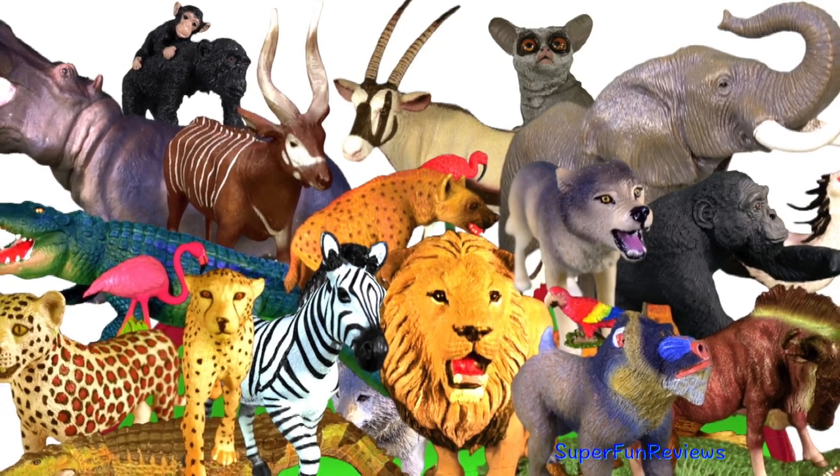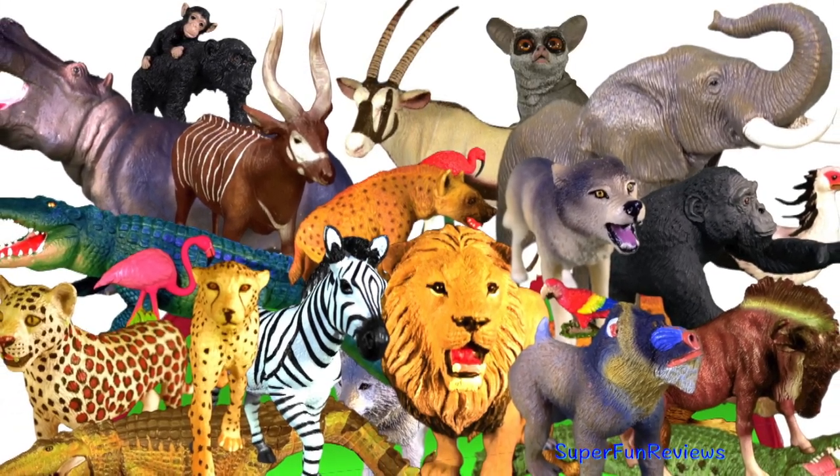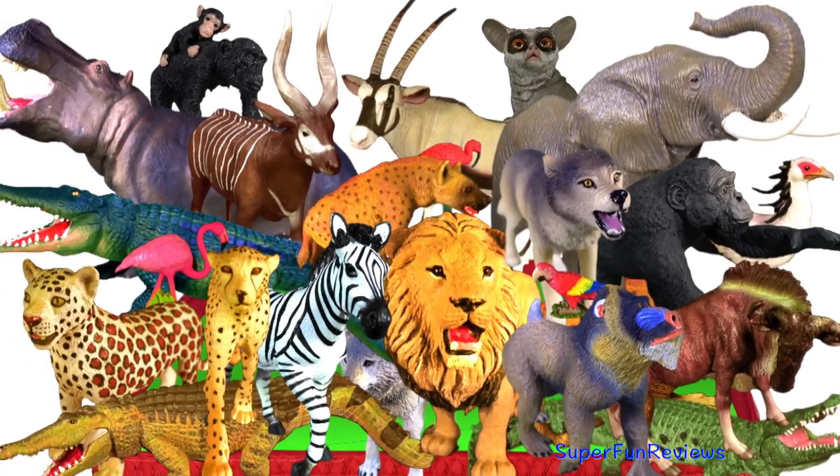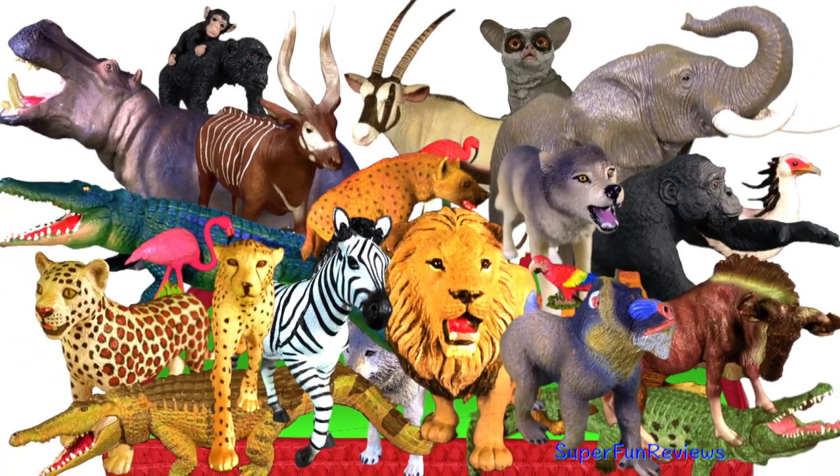Hey guys, it's Kerry. Today I'm discussing how animals defend themselves. I'd really be interested to hear any of your comments.